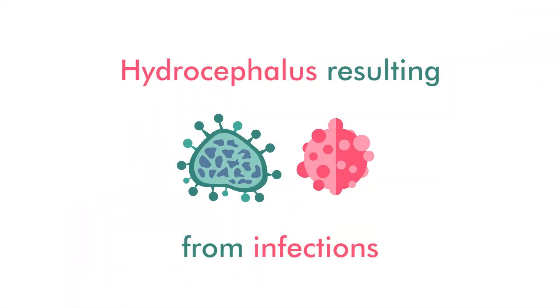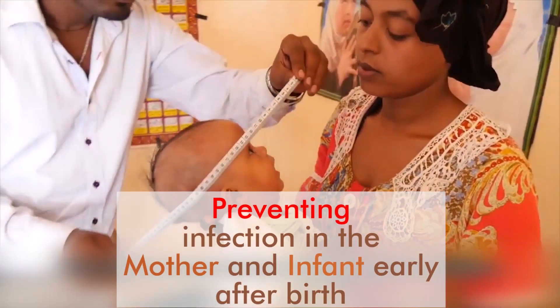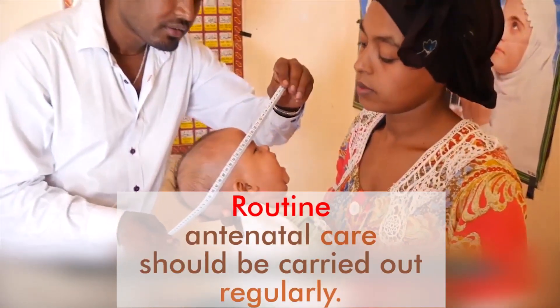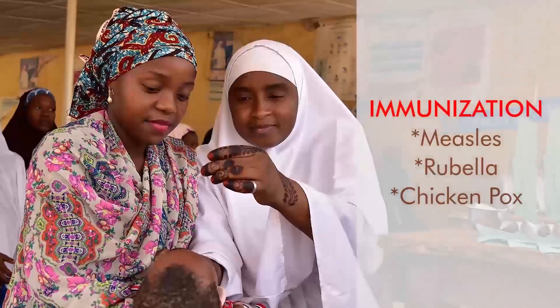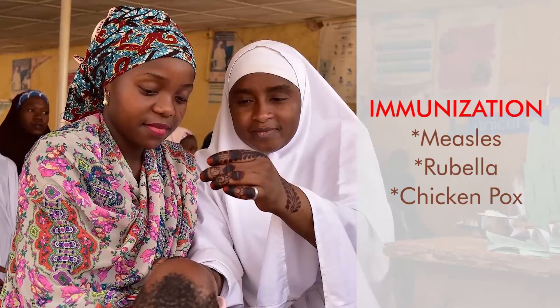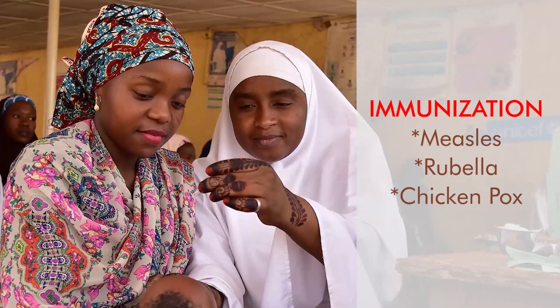Hydrocephalus resulting from infections can be checked by preventing infection in the mother and infant early after birth. Routine antenatal care should be carried out regularly. Immunization to prevent common childhood diseases such as measles, rubella, and chickenpox is also vital.